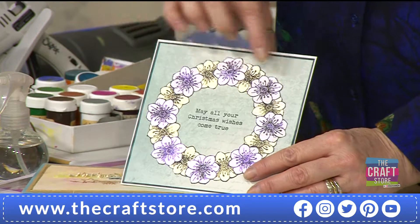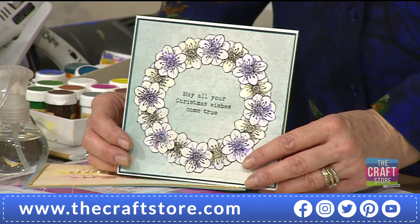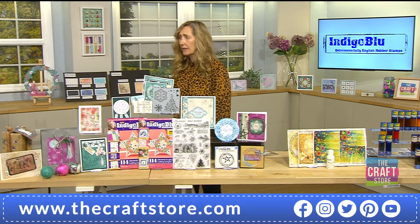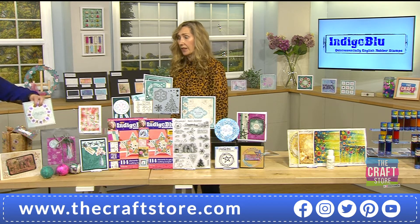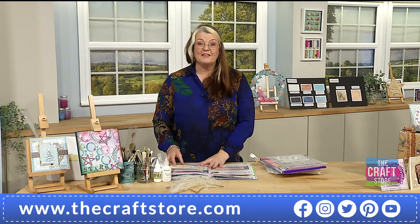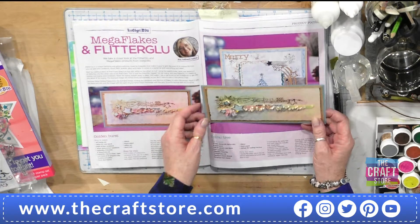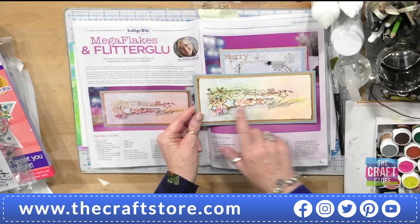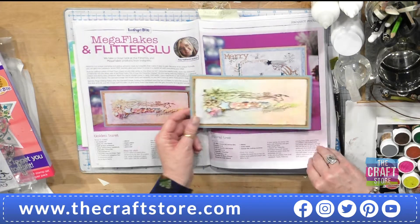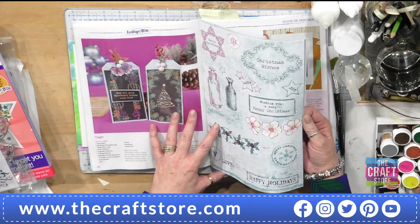Almost 20% of the stock is gone already - so please don't miss out. I knew this would be busy! I've done some projects as well - I might get a chance to demo tomorrow. This one has our Flitter Glue on - I've done a few Flitter Glue ones.